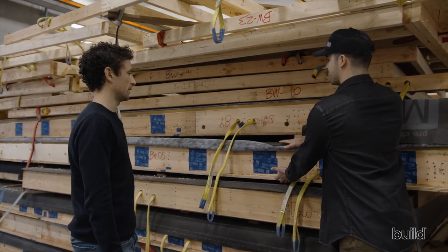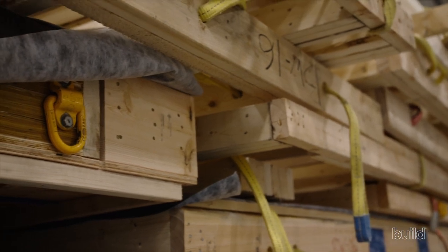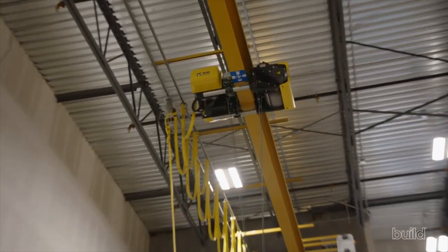So you have two airtight layers — the taped plywood on the inside and the Proclima Mento on the outside. The real value of this facility is having a framing site, insulation site, and airtightness site all in one indoor, controlled environment. None of this wood gets a lick of moisture. They have cranes for lifting and all their insulation on hand.